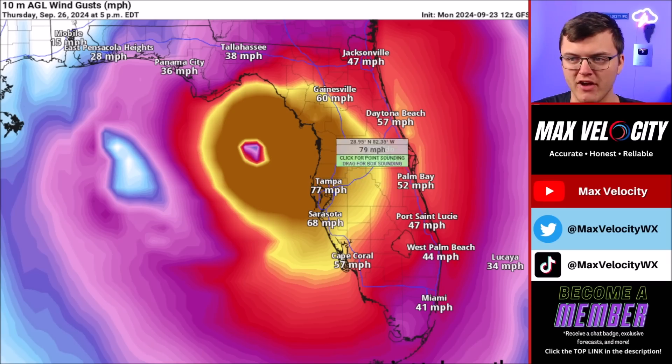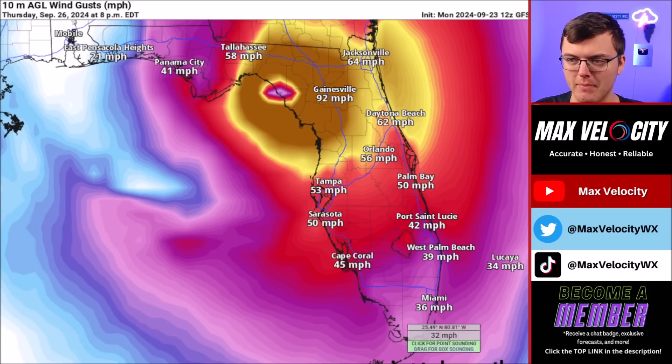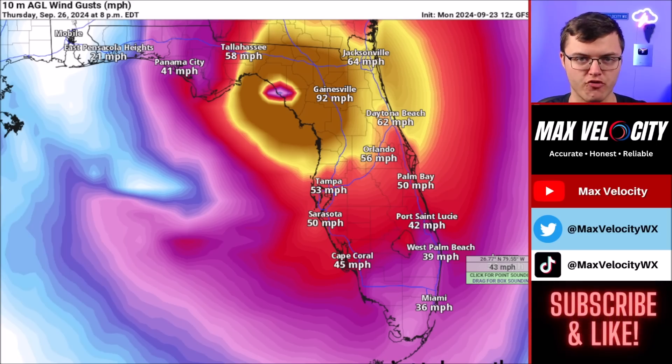The wind gusts that the GFS model is indicating are at least hurricane-force winds, even as far east as Orlando, Florida, by Thursday afternoon, pending that it takes this sort of track towards the Big Bend. And the entire state of Florida is essentially seeing at least tropical storm-force wind gusts.